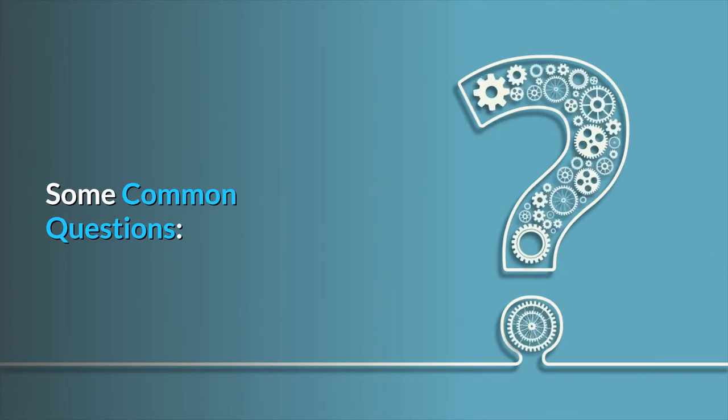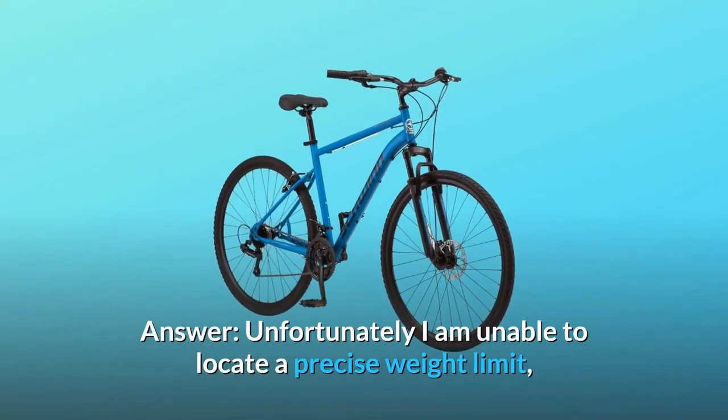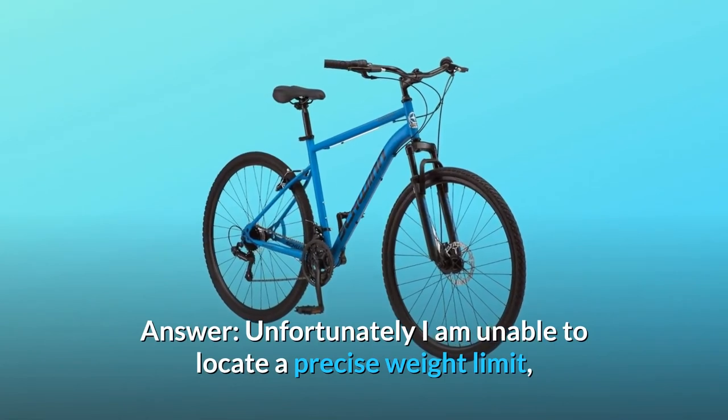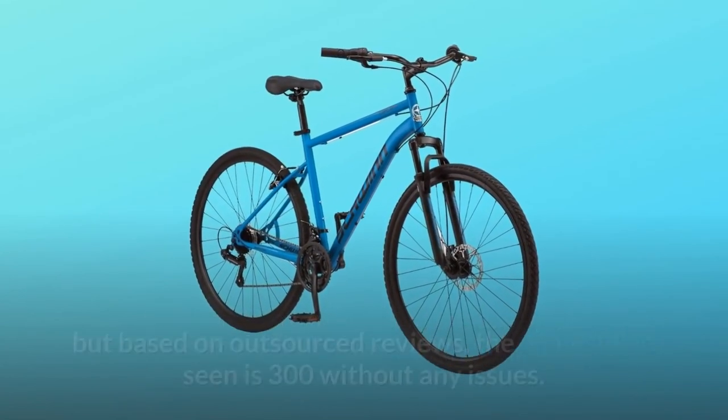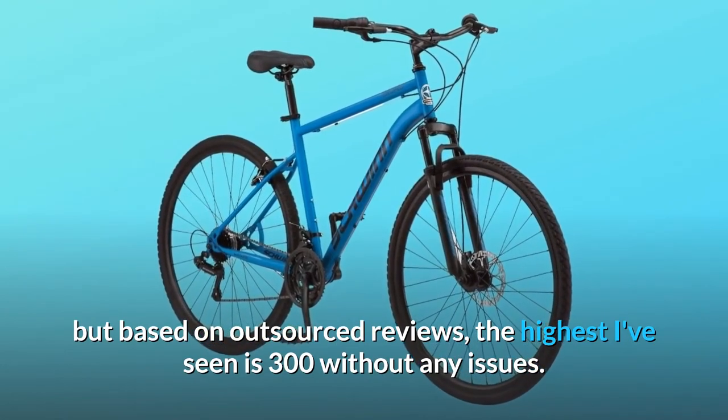Some common questions. Question 1: what is the weight limit? Unfortunately, I am unable to locate a precise weight limit, but based on outsourced reviews, the highest I've seen is 300 pounds without any issues.